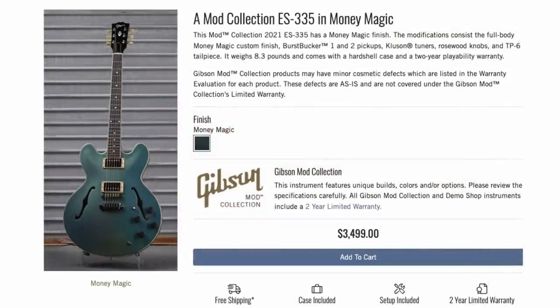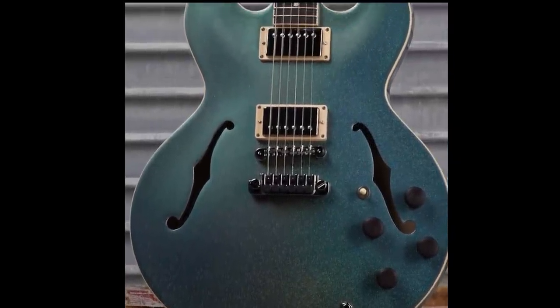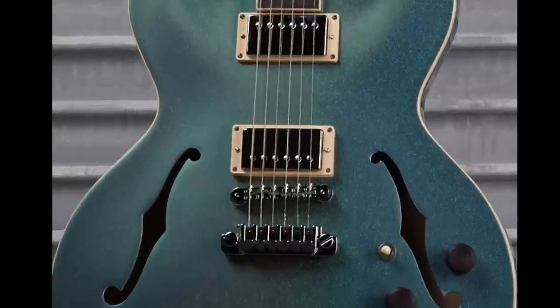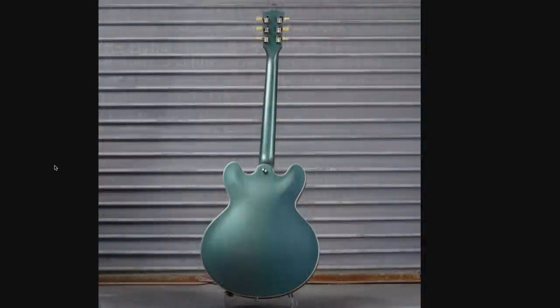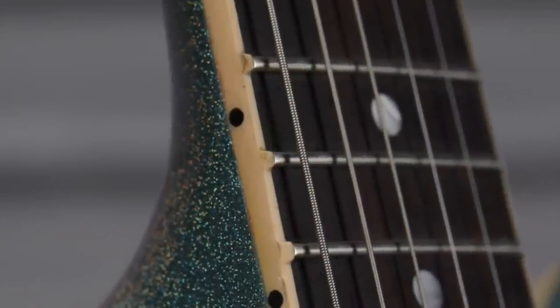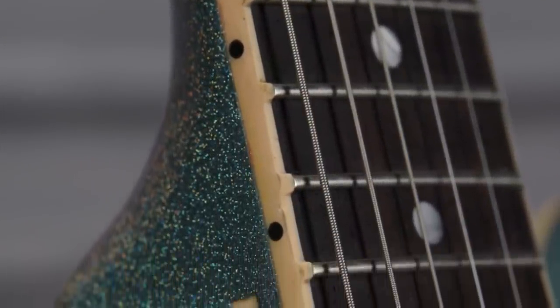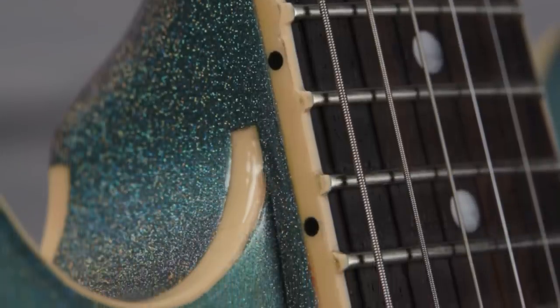Gibson went heavy on the 335s this week. Check this one out — it's called Money Magic. It's got the BFG knobs on it once again, a TP6 chrome tailpiece, cream pickup rings. It's a full-on refinish, top and back, sides included. This photo really starts to show you how the Money Magic finish will come to life — basically take a look at my modern Flying V, but with a green undercoat instead of a purplish one.